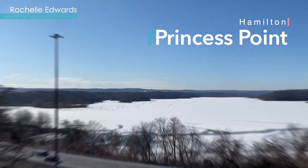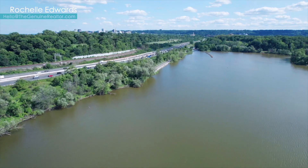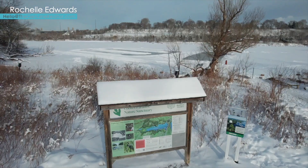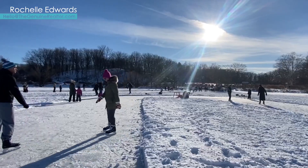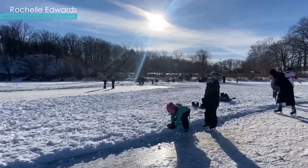Welcome to Princess Point, a part of the Royal Botanical Gardens. In the summer, this is a shallow wetlands home to many amazing animals and flora, but come winter, the water freezes over, creating this expanse of ice to explore. The RBG has taken it a step further this year, creating an experience unlike any other.